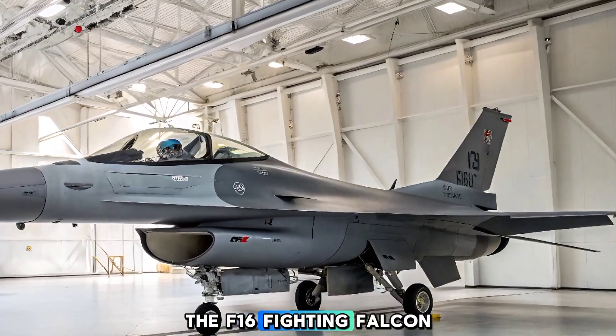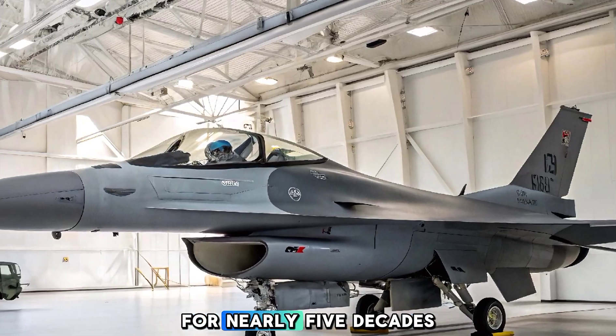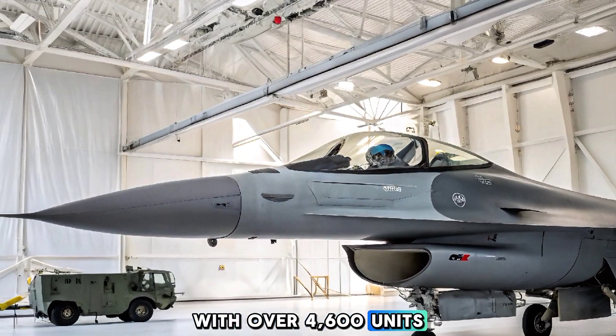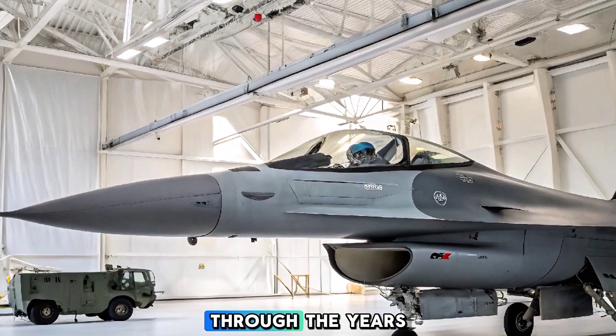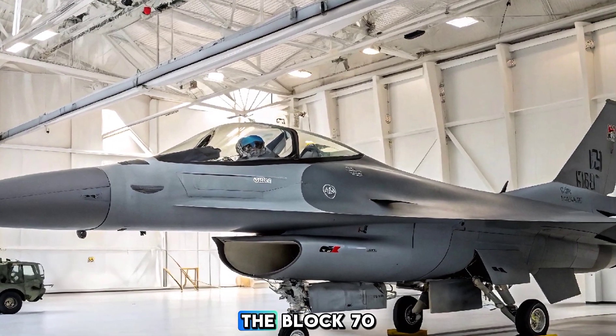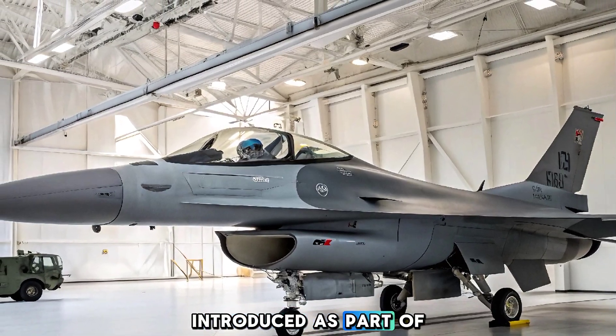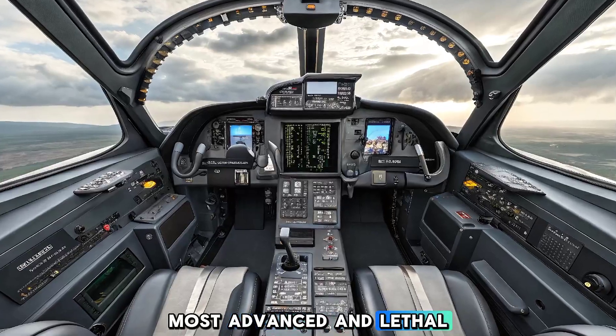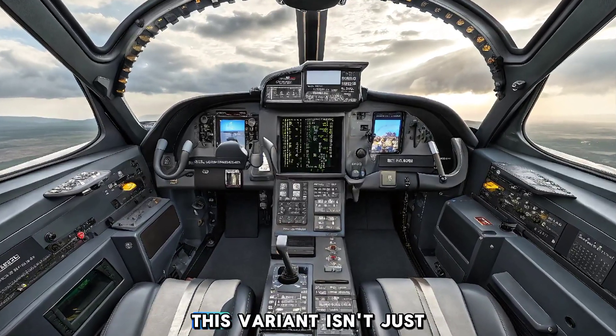The F-16 Fighting Falcon has served in air forces around the world for nearly five decades, with over 4,600 units built and countless upgrades through the years — making it one of the most versatile fighters ever made. The Block 70, introduced as part of Lockheed Martin's ongoing evolution of the platform, marks the most advanced and lethal version yet.